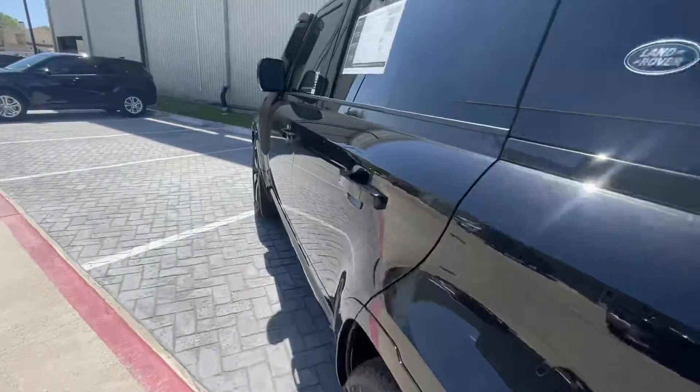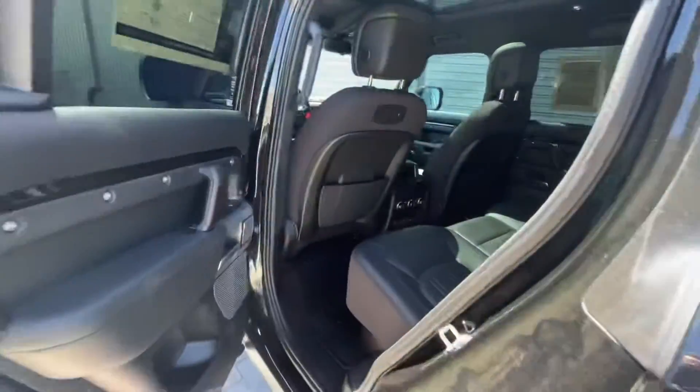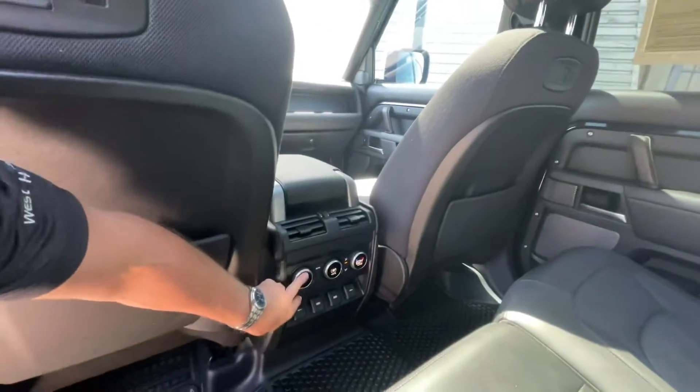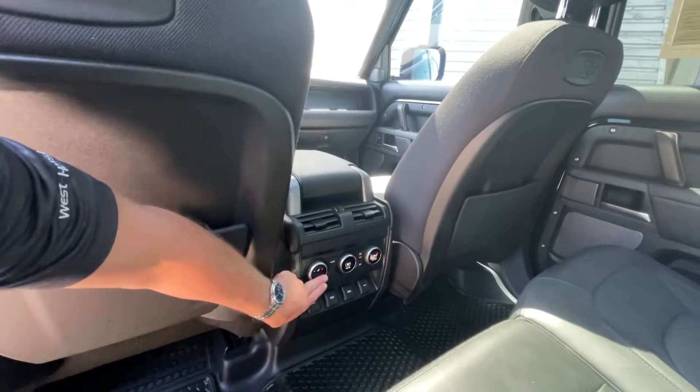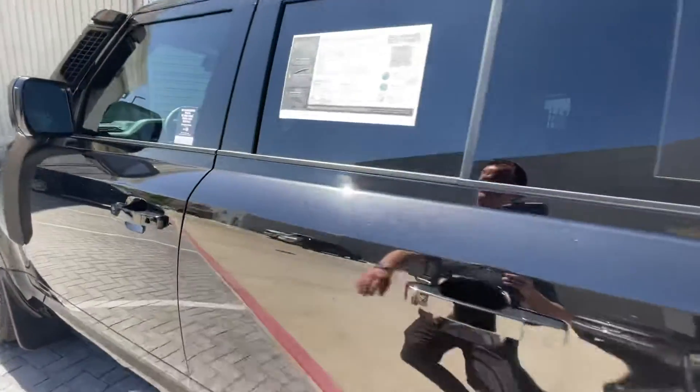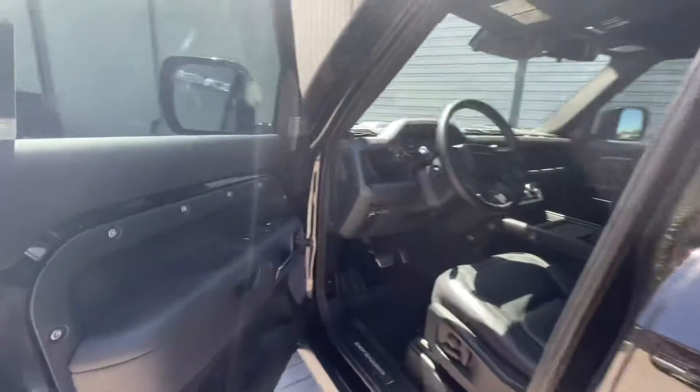When you shut this it's got soft-close door technology. Here in the backseat you've got quad-zone climate control and heated rear seats inside this puppy.